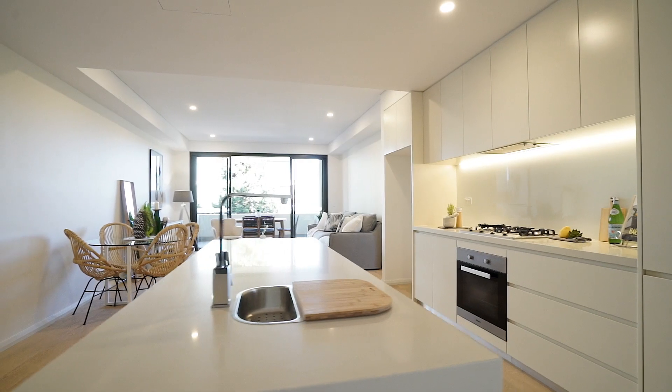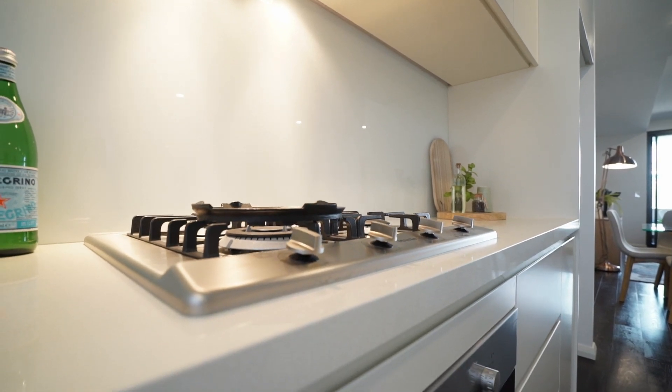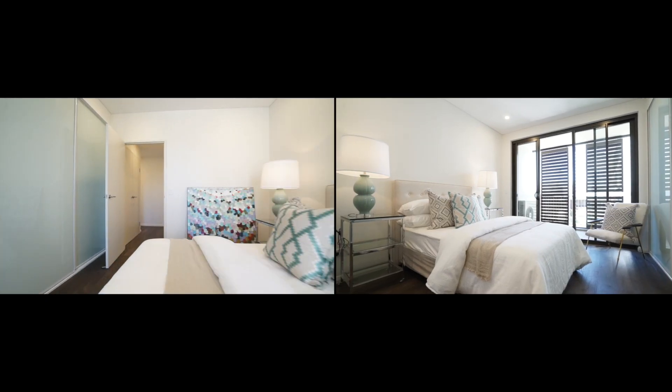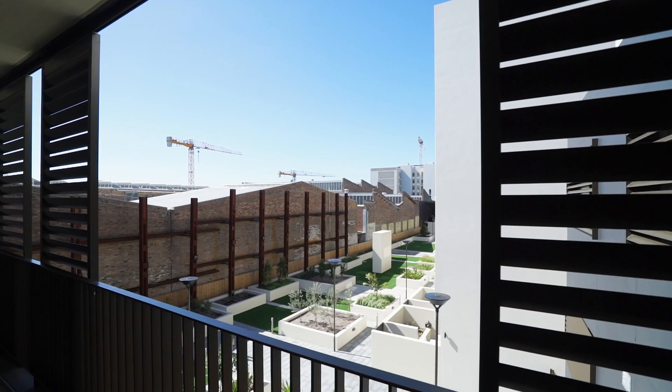The stylish gas kitchen features stone benchtops and Miele appliances. The main bedroom has its own main bathroom and built-in wardrobes.